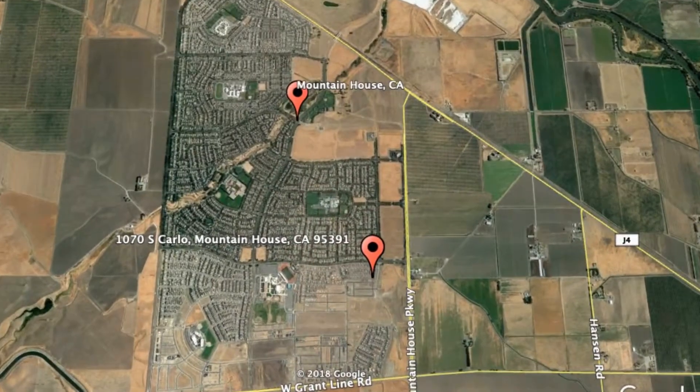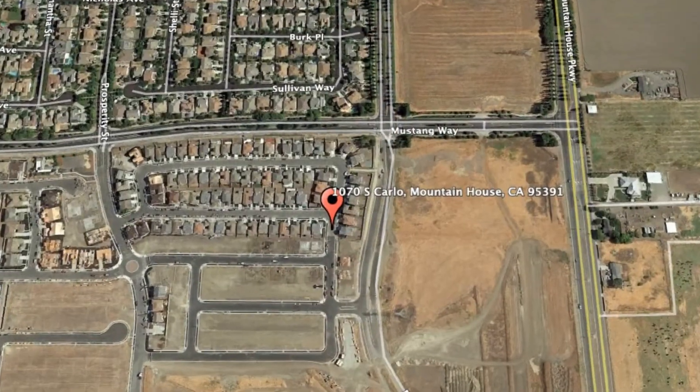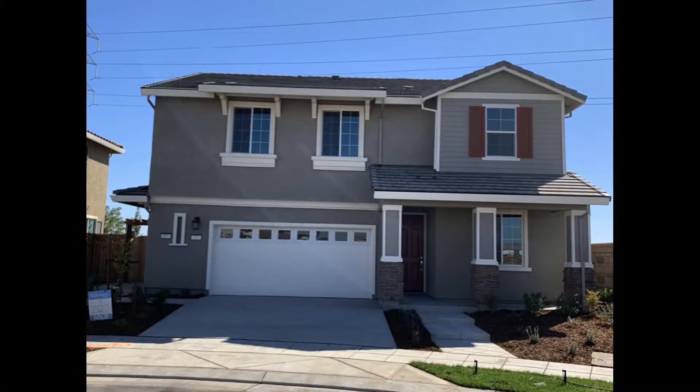Here are photos of an available rental property — make it yours today. 1070 South Carlo, Mountain House, California.